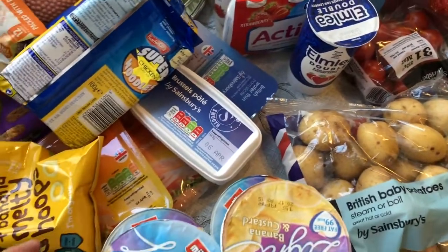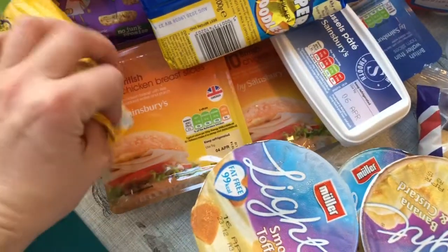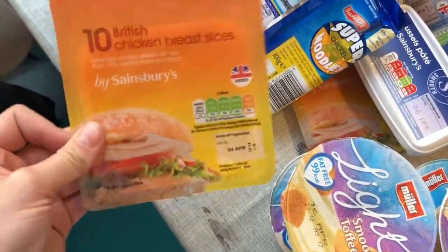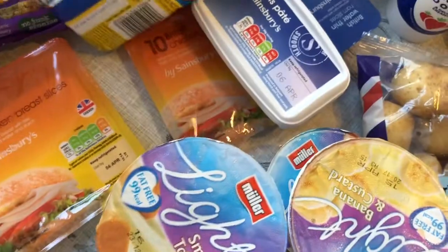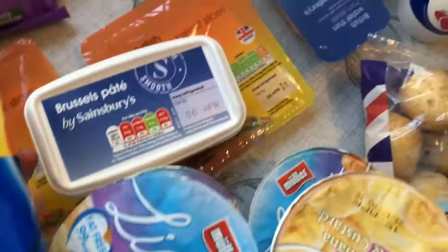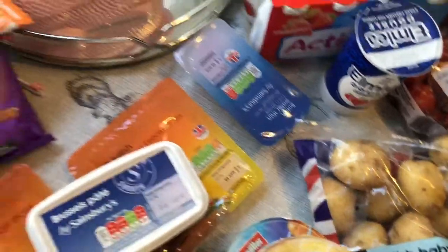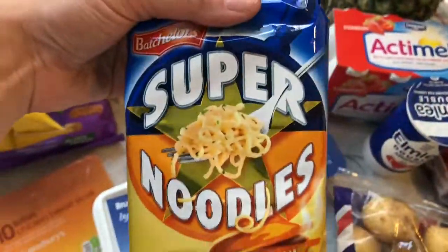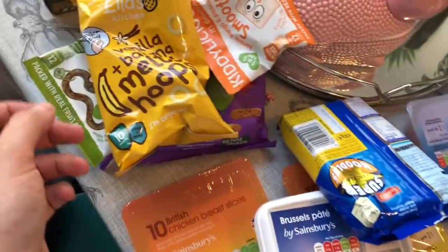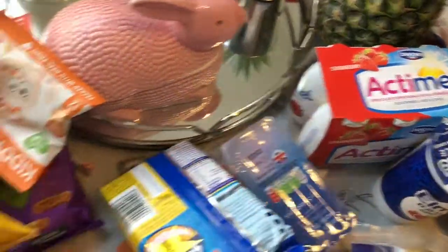For lunchtime things, I got some chicken slices — I only ordered one but I got two — and some pate because I love pate. I also got some wafer thin ham and some super noodles because we love those as a snack or lunch, and the girls love them at the weekend. I got some Actimels because the girls really love those and they were on offer — strawberry flavoured ones.